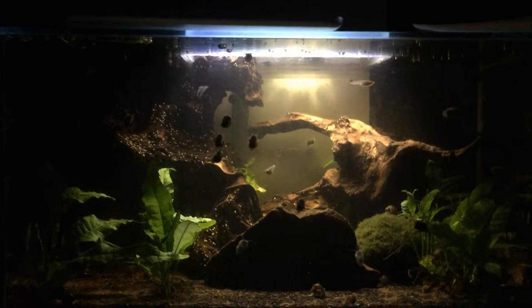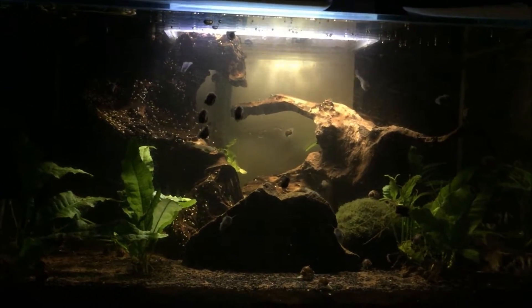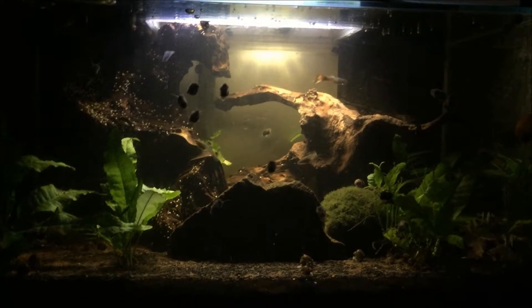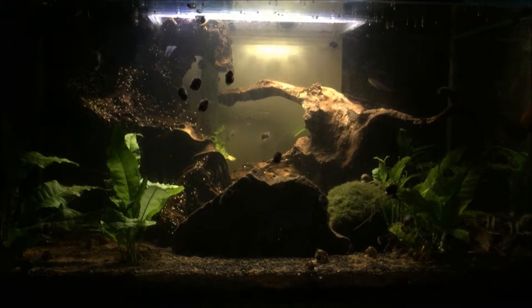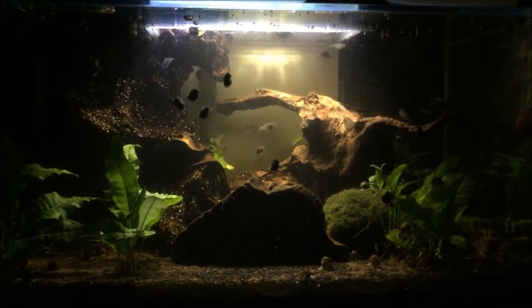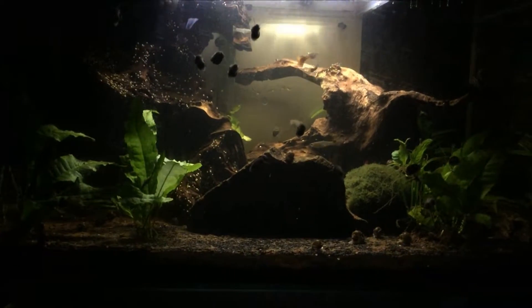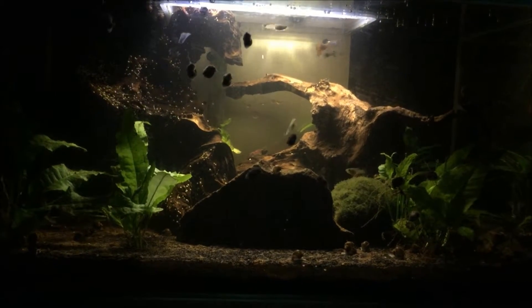I put them in here the second they hatched. I can actually show you guys how to keep their clutch of eggs in a safe place so that they can hatch, which is what I did. I learned it from another YouTuber, so I can do a separate video showing you guys how to do that — that's actually a very, very good idea.